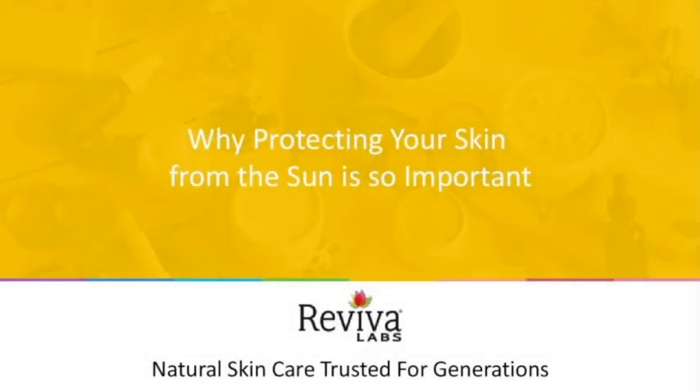We'll save questions for the end of this presentation. If it's your first time joining us, Reviva Labs hosts a monthly webinar focusing on different topics pertaining to skin and skincare. You can always find the dates and topics on our website, RevivaLabs.com, under About Us and Events, where you'll see the whole list for the rest of the year.